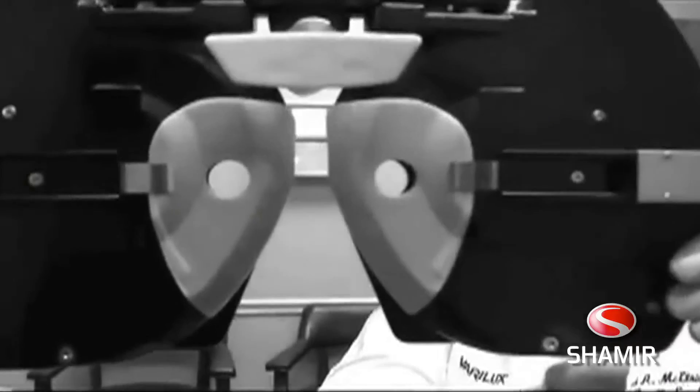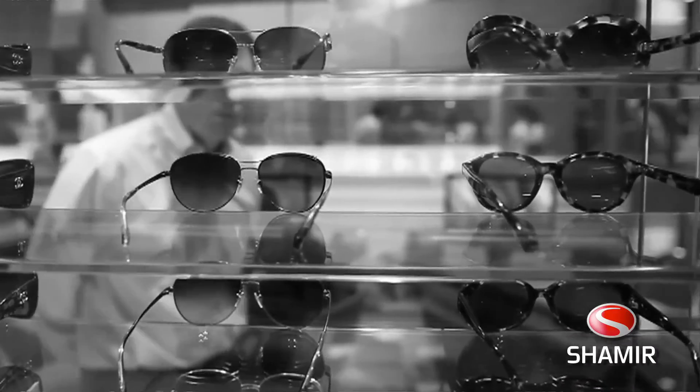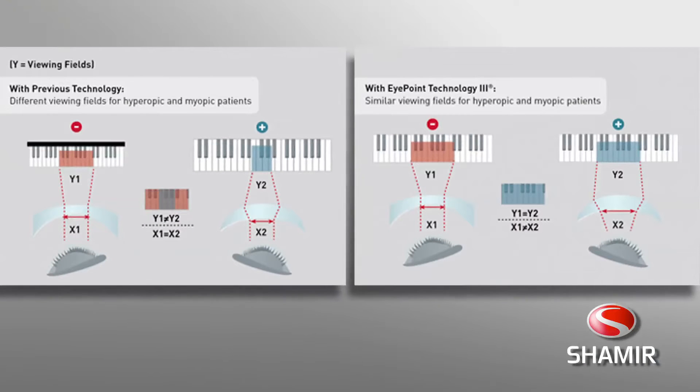The Autograph 3 adapts to your prescription and aims to recreate your own perfect vision with Shamir's proprietary Eye Point 3 technology.